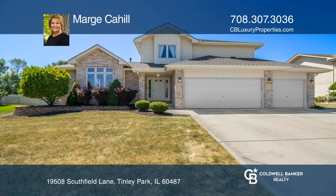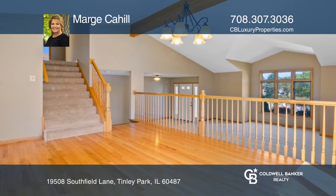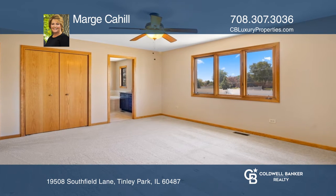This 4-bedroom, 2.5-bath forester-style home offers an open floor plan featuring a formal living and dining room with hardwood floors. The kitchen has cherry wood cabinets and granite counters.